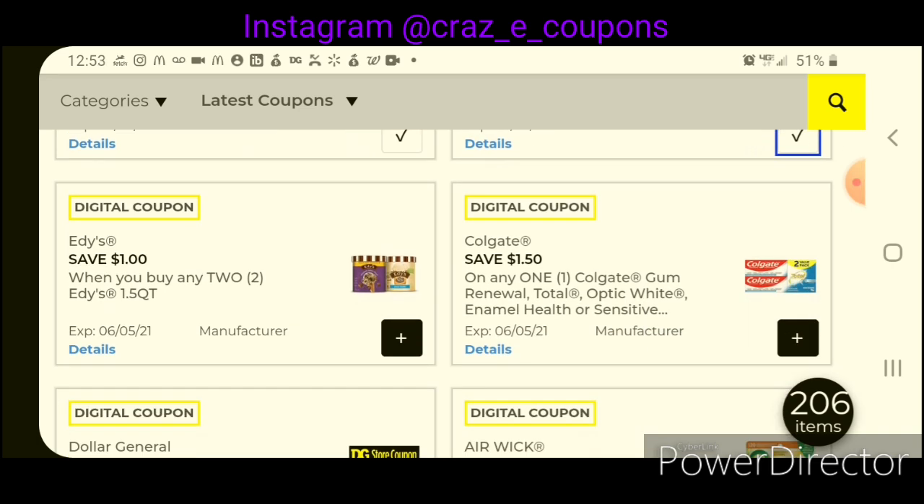We have $1.00 off two of the Eddie's Ice Cream, and we also have $1.00 off one. Those are $4.00 regularly, so the one-off-one leaves you paying $3.00 for one. They are on sale two for $6.00, so if you pick up two and use the one-off-two coupon, that will leave you paying $5.00 for two, making them $2.50 each.